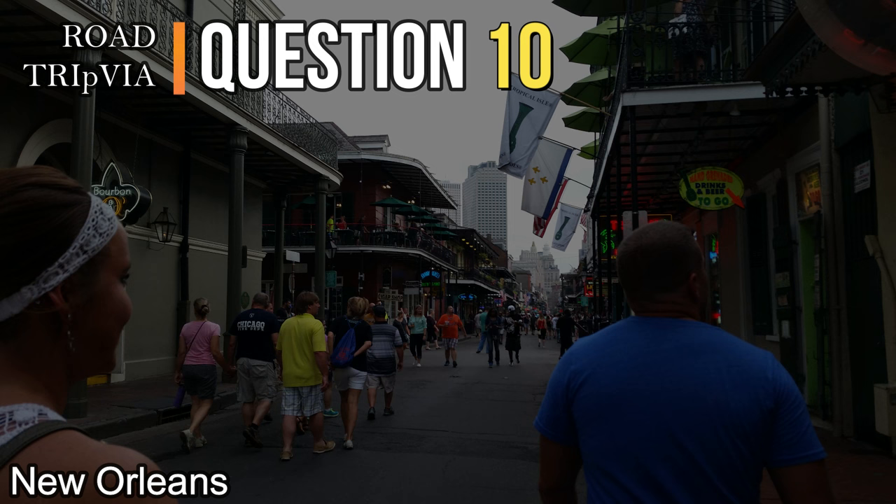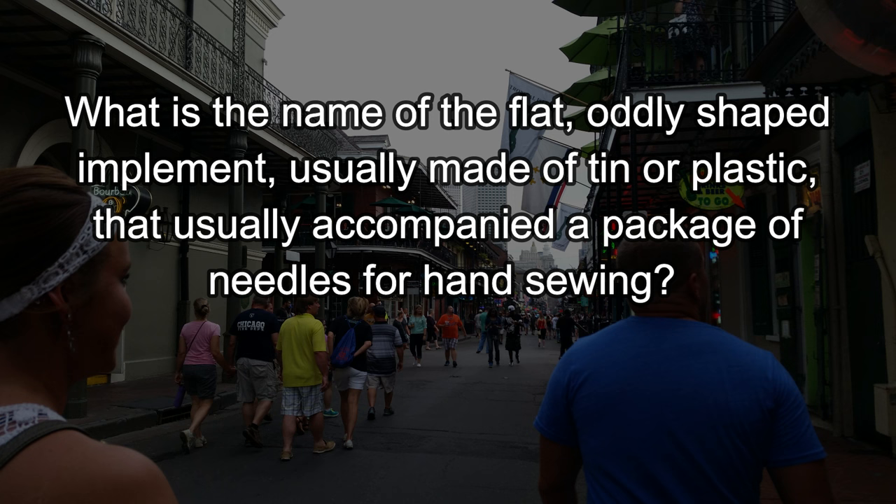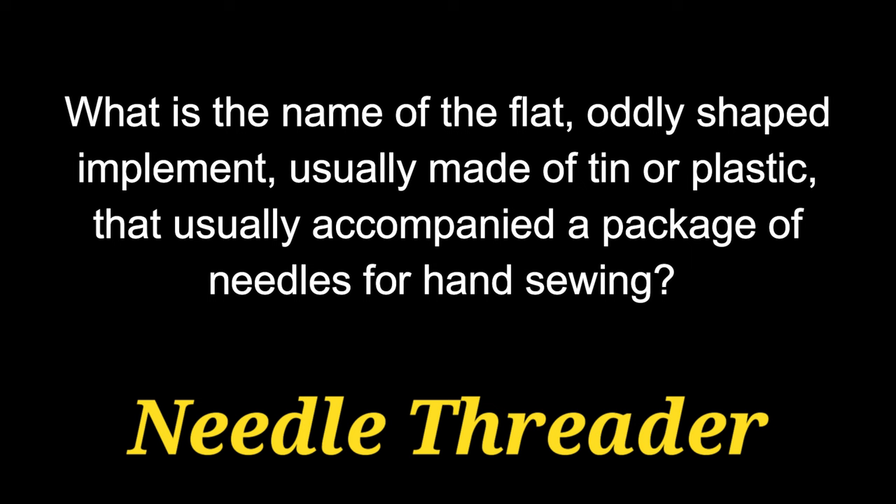Question number ten. What is the name of the flat, oddly shaped implement, usually made of tin or plastic, that usually accompanied a package of needles for hand sewing? It was called a needle threader, and that's what it did — it threaded the needle.